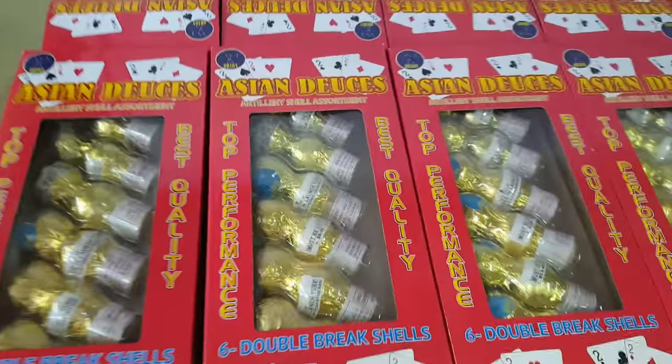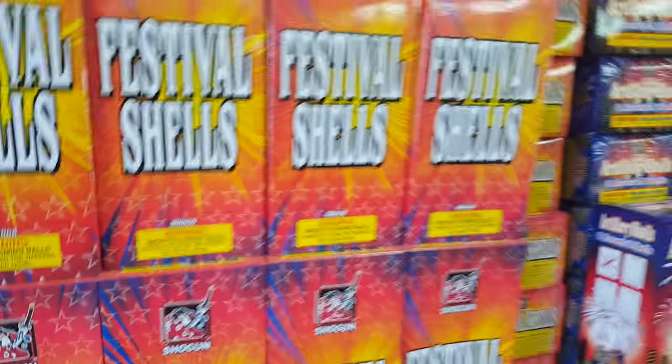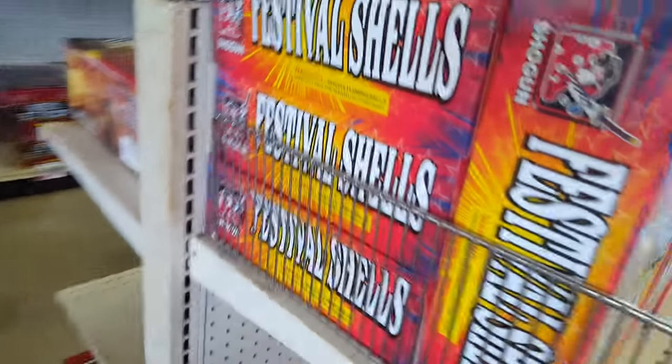Also got the Asian Deuces — double-break shells — Festival Balls, artillery shells, and crackling artillery shells. And now we're getting into the cakes, which is the final aisle.